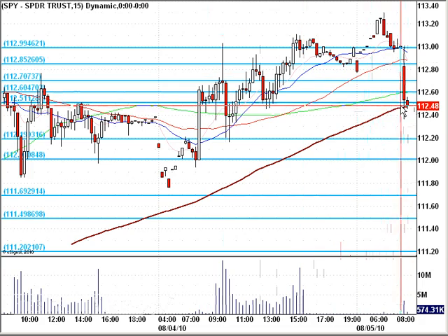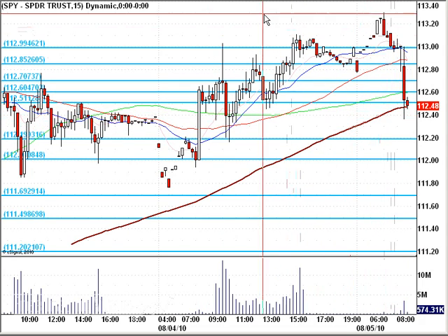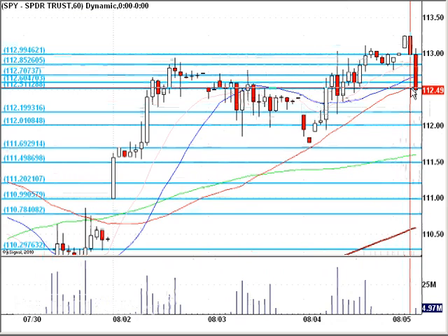If you look at a higher time frame, you can see where we're holding up. Nice rising 200MA on the 15-minute chart. And on a 60-minute chart, that's the 50MA roughly. So we're trying to hold this mark right now.